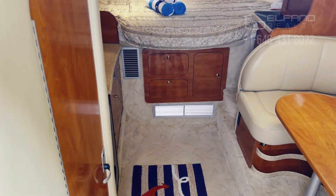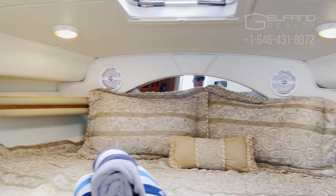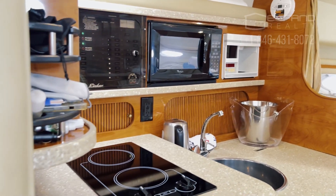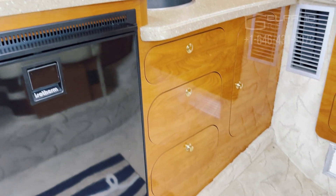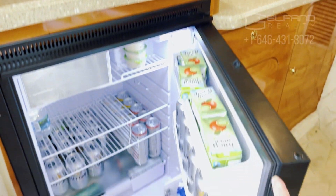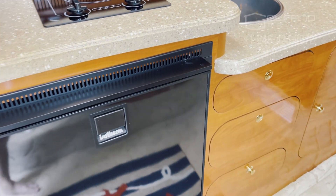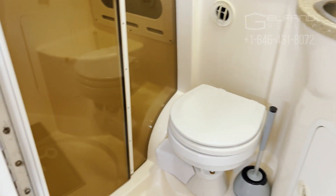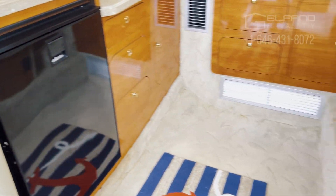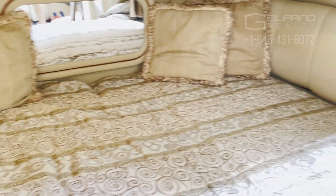The AC works perfectly. There is a big bed, I think for two or three people. It has a full-size kitchen with a microwave and a coffee maker — unfortunately the coffee maker lost its cup. There's a new refrigerator which was replaced a year ago. And there's a full-size bathroom with a shower — everything works perfectly. There is also a lot of space to sit inside, and another bed which can fit two people easily.